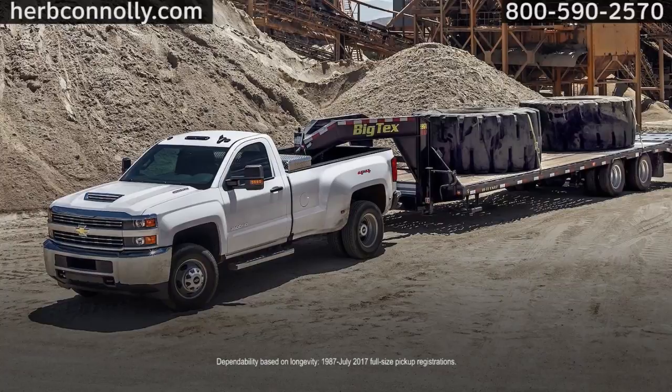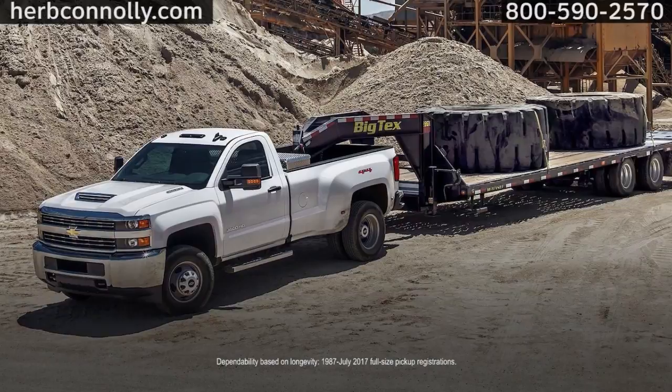Choose from a variety of colors, options, and accessories, and build a Silverado that's all yours. Redefine heavy-duty in a Silverado HD today.